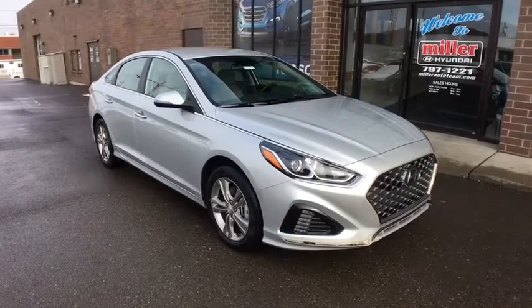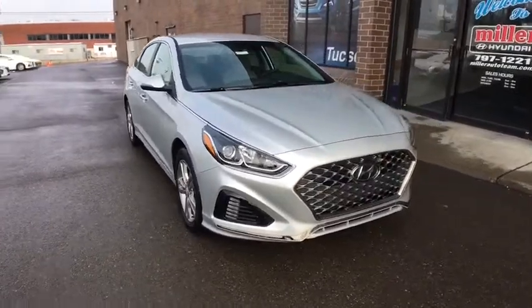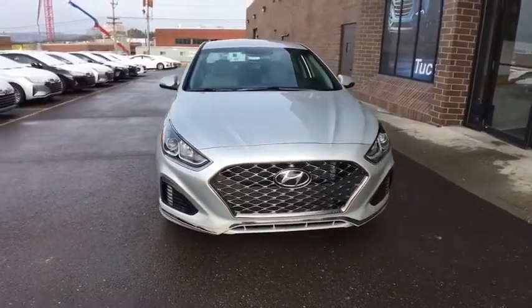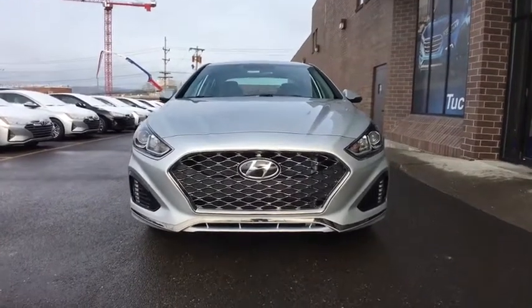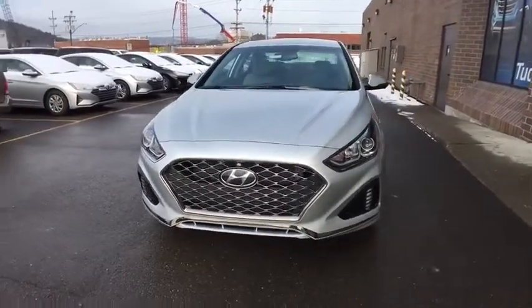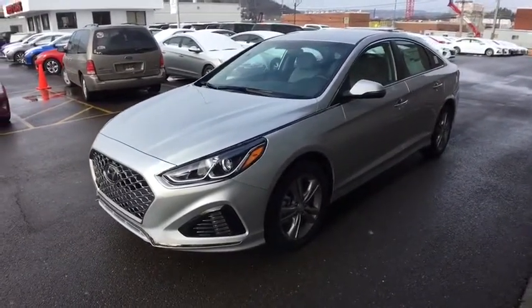2019 Hyundai Sonata. The Sonata has a long list of technologically advanced interior features and options that make driving safer, more convenient, and much more fun. Don't forget the exterior corrosion protection — a 14-step roto-dip system that provides unmatched protection for your Sonata.